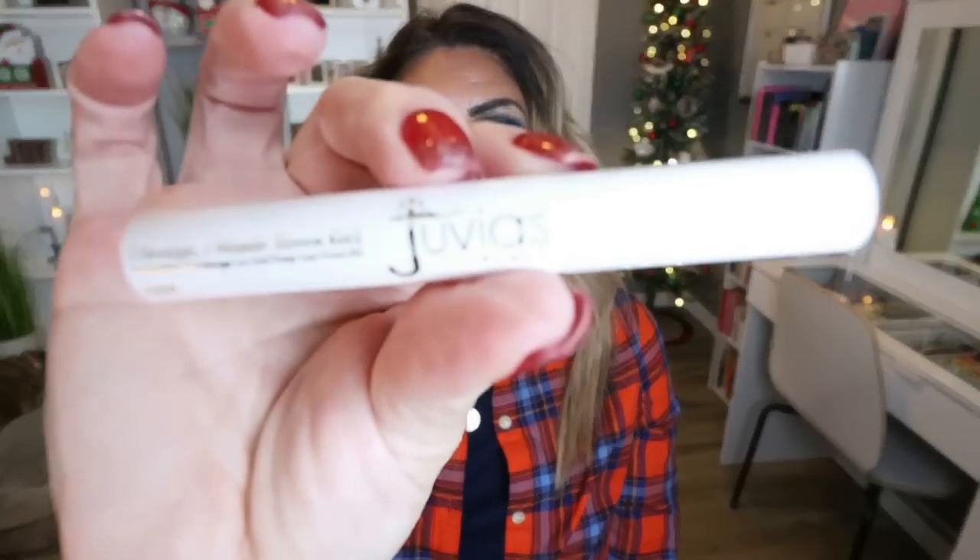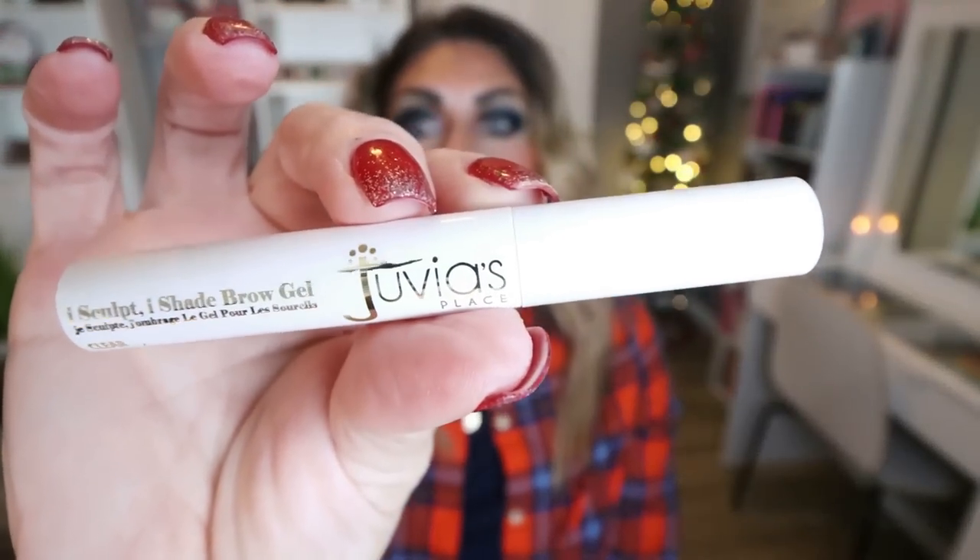Let's talk about a beauty item. This is from Juvia's Place — their Clear Brow Gel. It's very affordable and I love it. It has a small wand so you can really set your brows precisely. It's clear, and what I love most besides the price is that it keeps my brows set in place all day. My brows do not budge, and this is the best and most affordable clear brow gel I've ever used.